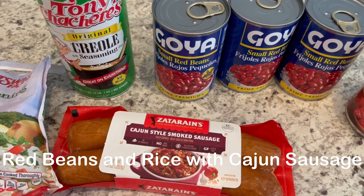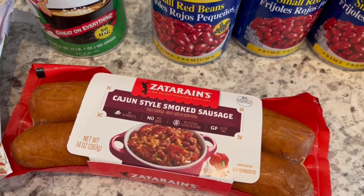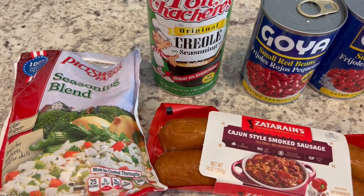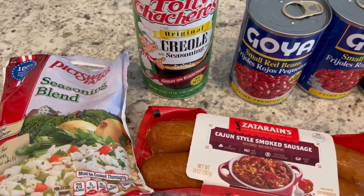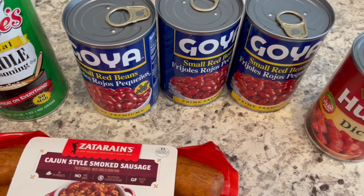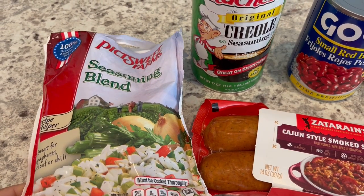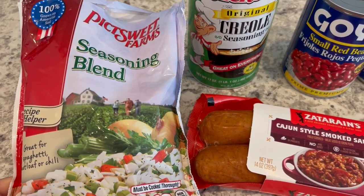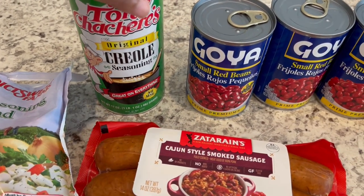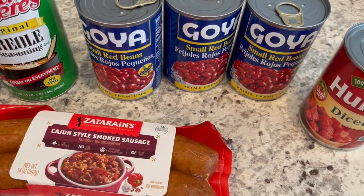For dinner tonight we are having red beans with andouille sausage — actually I'm using cajun style smoked sausage since I don't have andouille. I made this on our channel over two and a half years ago so I'll link that video in the description box. The recipe calls for celery, onion, and bell pepper and I'm just using a frozen mix that has everything in there. I'm also using a creole seasoning.